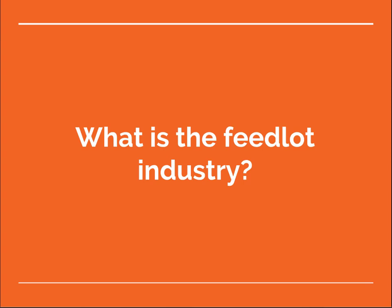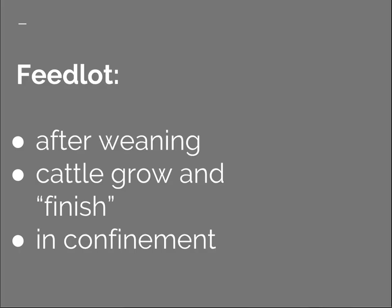We can talk about the feedlot industry as well, and it makes for an interesting comparison to stocker production. If you aren't familiar, the feedlot phase uses cattle after they are weaned. Cattle are confined, usually in open dirt pens, but in some cases are housed in barns that are bedded with straw or other materials. In this segment of the industry, cattle are fed grains so that they grow, but also finish, meaning they gain body fat so that the beef they produce will have the characteristic flavor of grain finished beef.